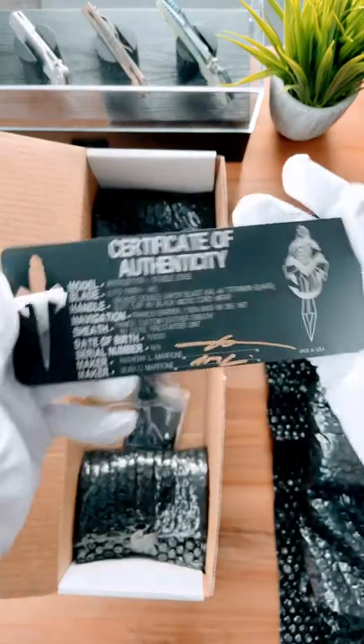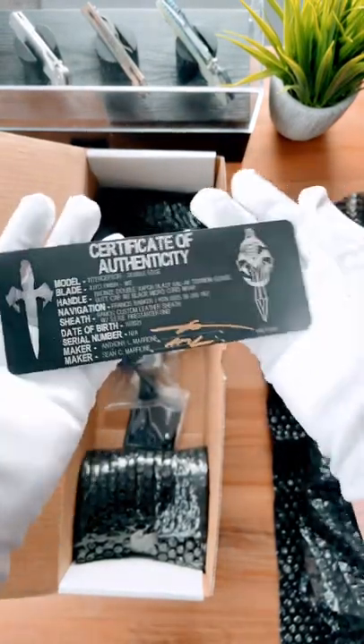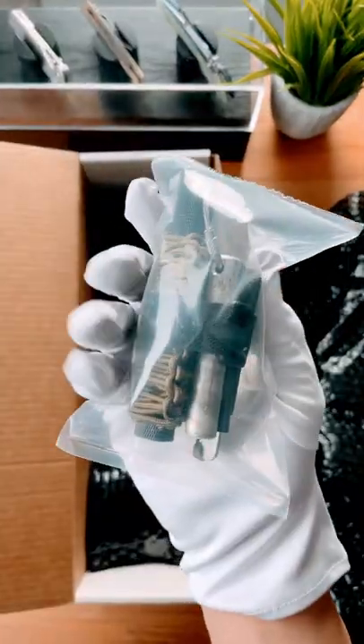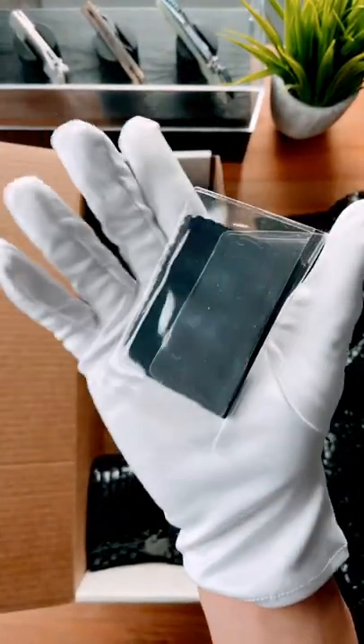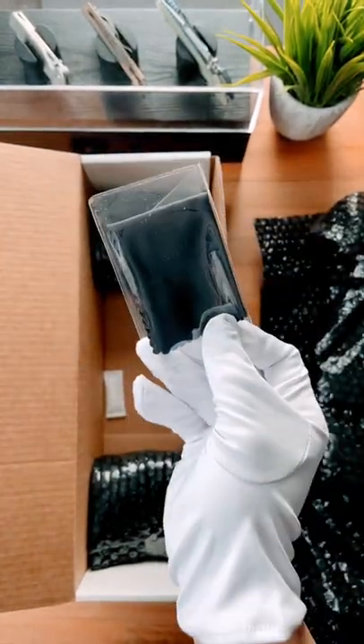It comes with an aluminum certificate of authenticity. This thing is called the Interceptor from Marfion Customs. It comes with a survival kit. Like, who needs this? It's got a microfiber cloth to clean off your $6,000 fixed blade.